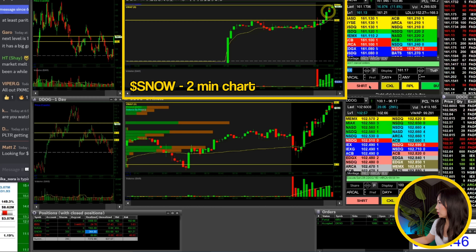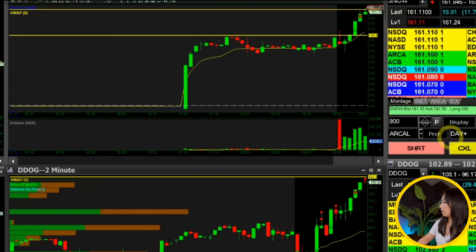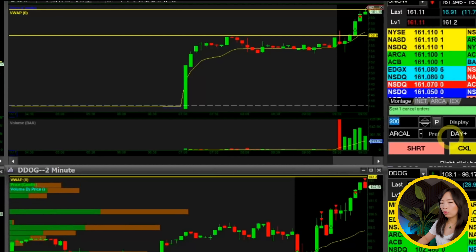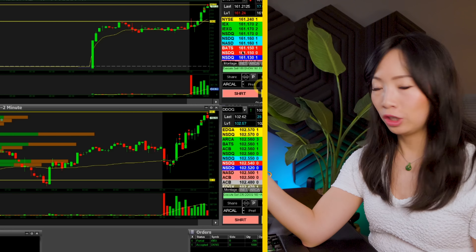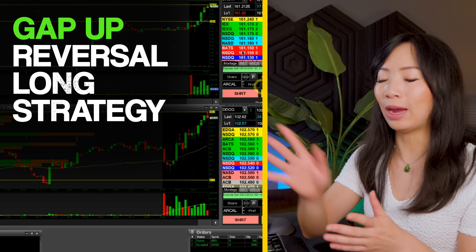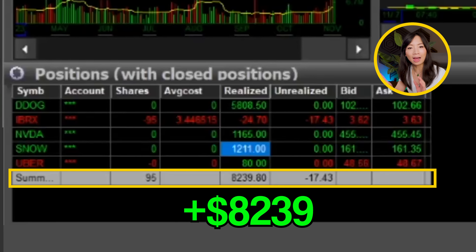Let's take a look at Snow — same exact strategy. I locked in Snow at $161.20 with a remainder of 300 shares — locking in $1,200 on Snow. Together on these two tickers, both using the gap up reversal long strategy, that's a total of $7,000 profit on the day.